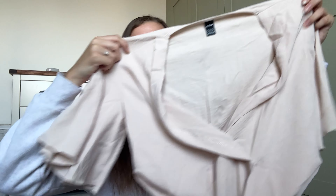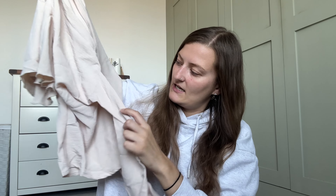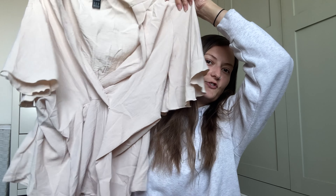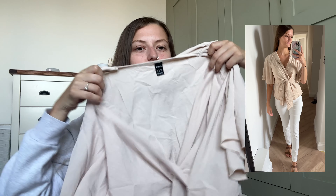Here's another top I thought would look nice with the white jeans. As you can tell, I've gone for all neutral colors. It's ruffled and you tie it up in the middle, and it just drapes over — it's quite flattering. I just need to get the creases out because it's very creased. I thought this would look nice with jeans for going out for dinner or to the pub.